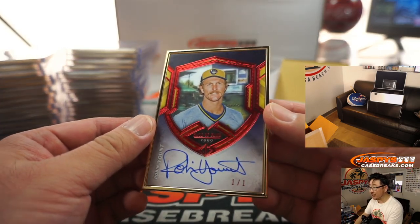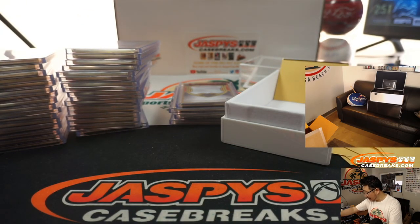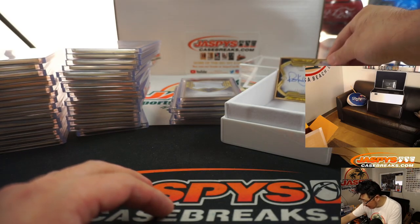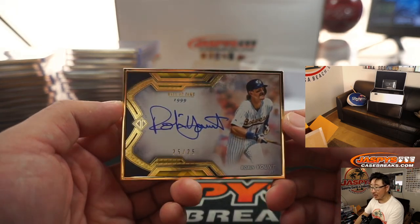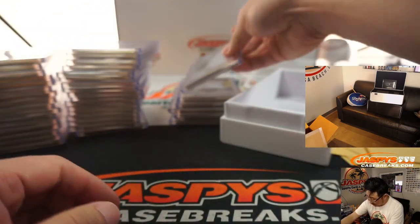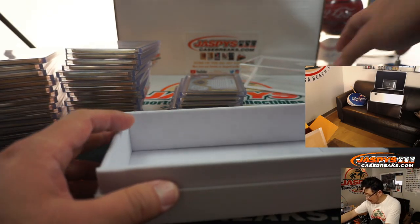Looks like the last two are going to be Robin Yount. Great Brewers hat there. Excellent autograph. Another train whistle — and the last one here, another Robin Yount, this one's out of 25. And the horizontal edition, landscape mode — 25 out of 25. And there you go — there are your 40 autographs.